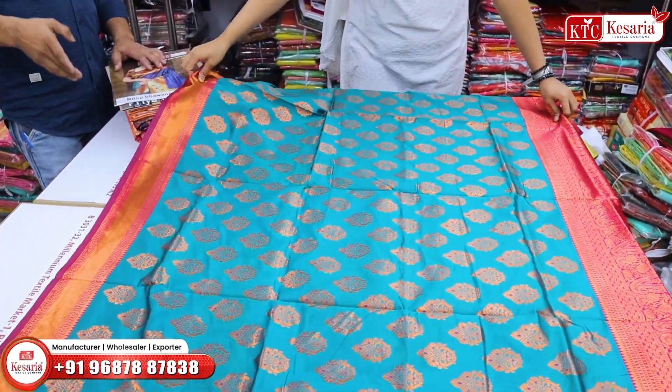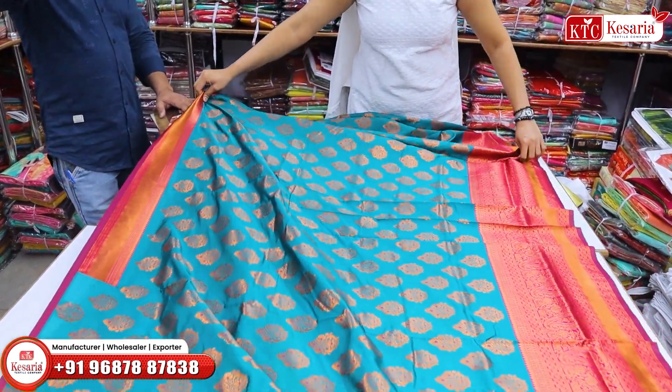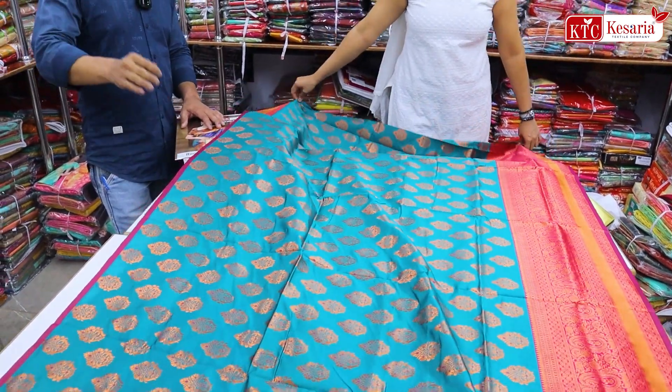Madam, how does the price range start here? This is about 25,000. The range here starts at around 25,000.